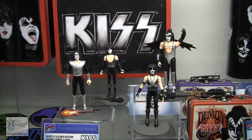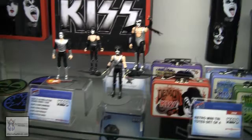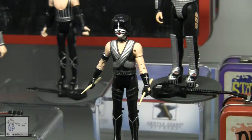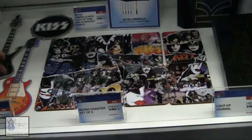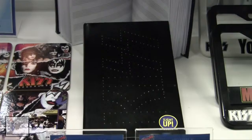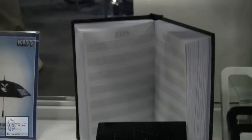We produced this in conjunction with Gentle Giant — they've really mastered the art of 3D sculpting. There's a lot of detail but they also retain the retro look and feel of older figures like Kenner's Star Wars line. On the bottom shelf we have some Kiss coasters featuring their signature guitars and a drum kit. Also on the display we have a Kiss light-up journal — push the button on the front and it lights up and shimmers.